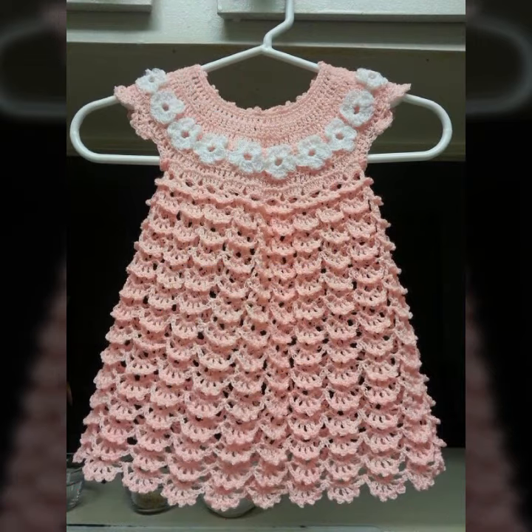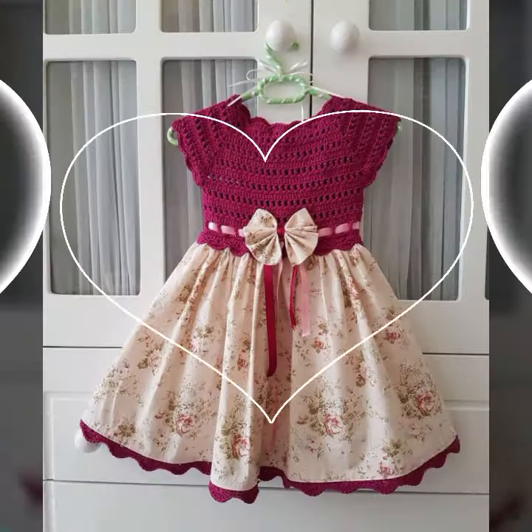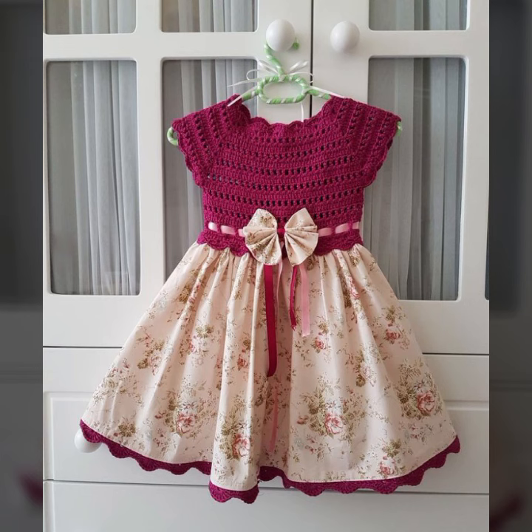If you want to buy these beautiful baby crochet frog designs, I will tell you some website names: LikelyExpress, Viva.com, Etsy.com, and Amazon. Thanks for watching my video — see you again with a beautiful collection. Till then, Allah Hafiz.